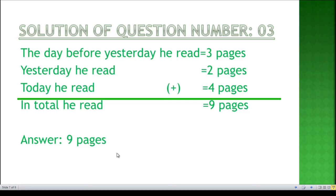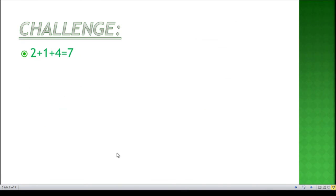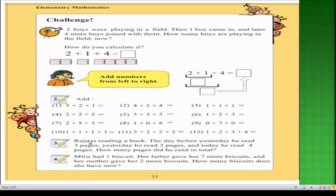Now for question number four on page 33: Mitu had one biscuit, her father gave her seven more biscuits, and her mother gave her two more biscuits. How many biscuits does she have now? Keep in mind that at the beginning Mitu had one biscuit. One plus seven equals eight, and eight plus two equals ten, so the answer is ten.